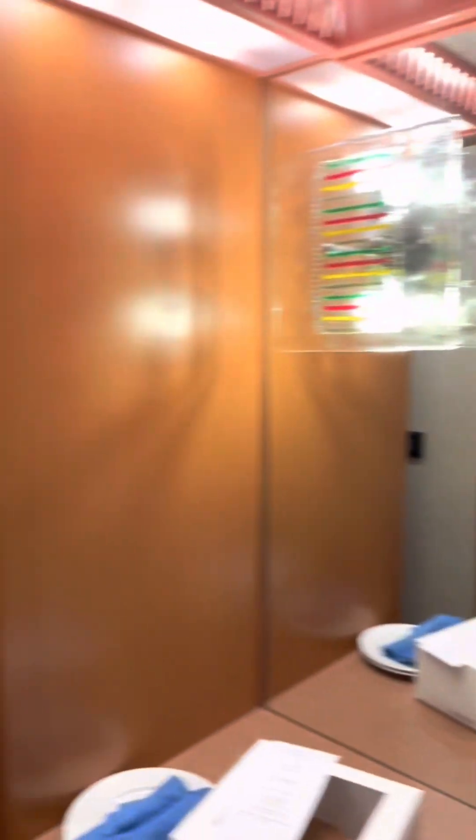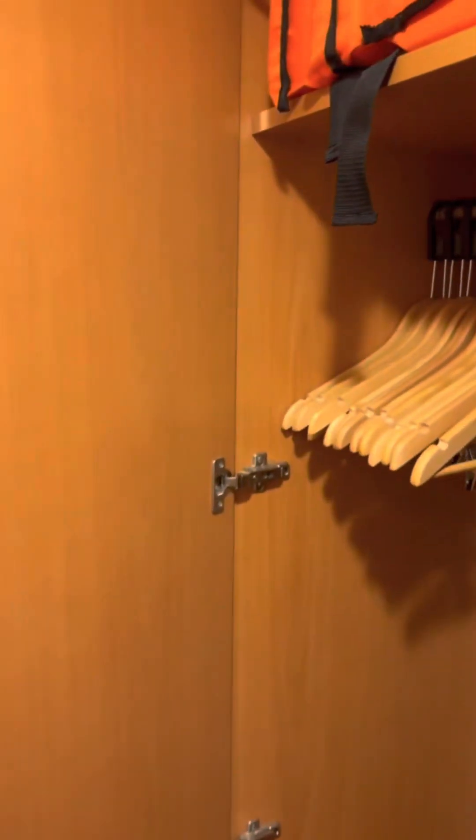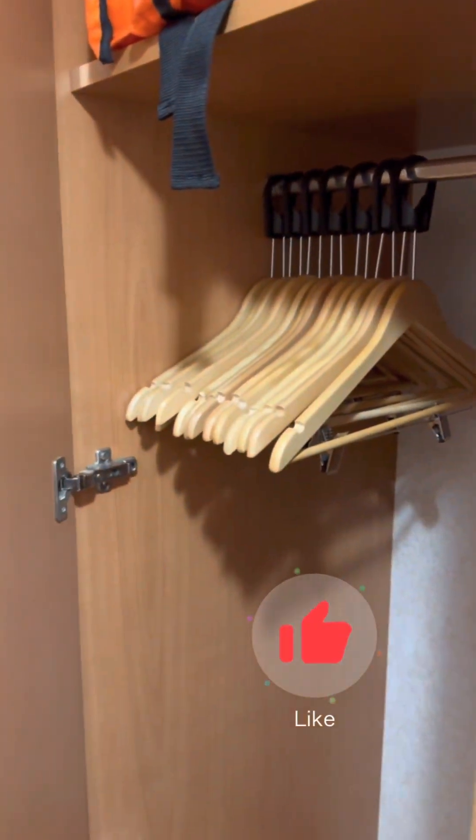we're going to talk about the closets here where you hang your stuff. That's one closet space, then this is another closet space with life jackets at the top. Then here, cabinets where you can put your stuff.